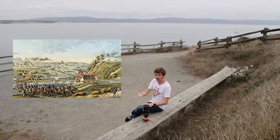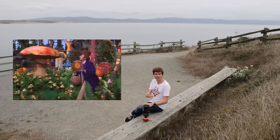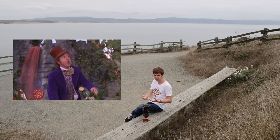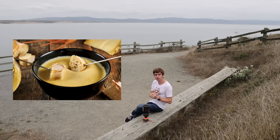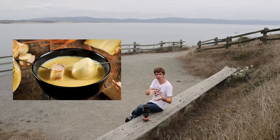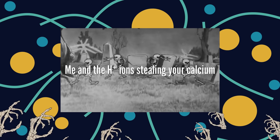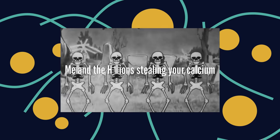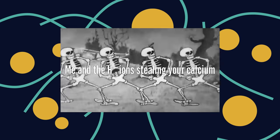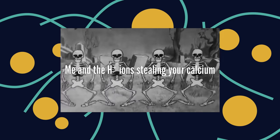If Appert had spent more time helping Napoleon conquer Switzerland rather than being in Paris making candy, he'd have learned that the Swiss had already solved the conundrum of molten cheese a century before — fondue. Fondue is a mixture of cheese and wine which stays homogenous even when molten, because the acid in the wine bonds to the cheese's calcium ions, preventing them from being involved in cross-linking. Understandably it tastes a bit like wine, which is great, but not necessarily what you want to be feeding your soldiers.